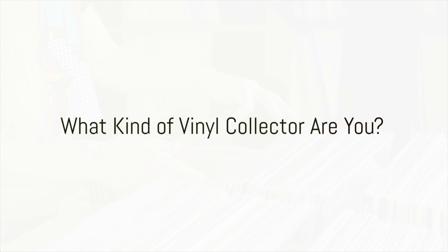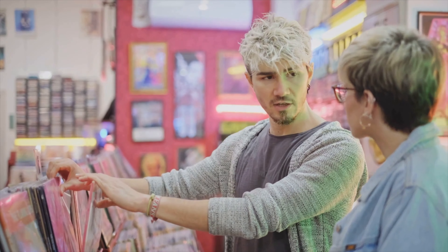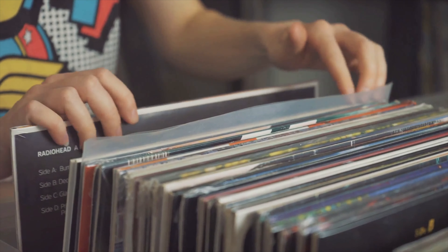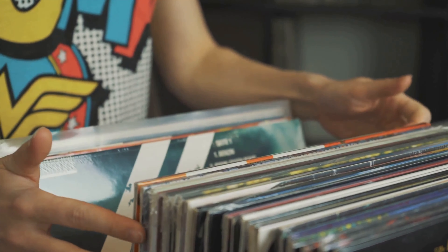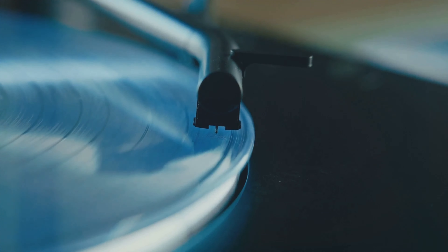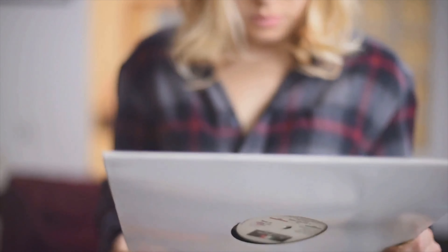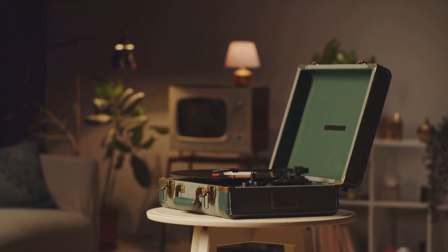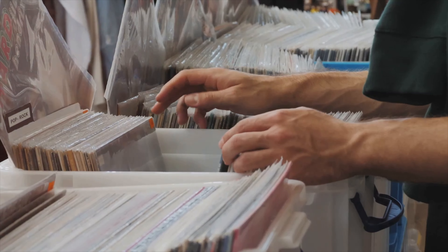So you're ready to embark on the amazing journey of vinyl collecting — that's awesome. But before you run off to the nearest record store, let's figure out what kind of collector you are. Are you all about quantity, aiming to build a massive library of every genre imaginable? Or are you more of a quality over quantity type, focusing on pristine pressings and rare finds? Maybe you're on the hunt for those elusive limited editions and obscure artists — like that rare pressing of Dark Side of the Moon with the pyramids embossed on the cover.